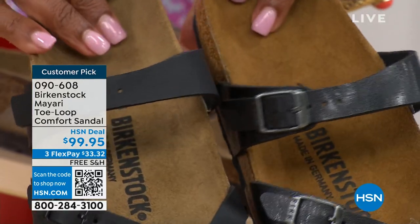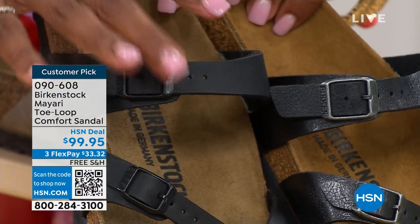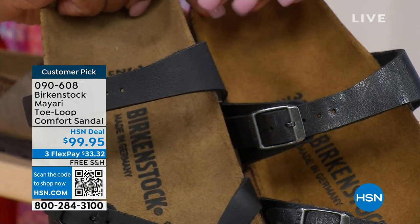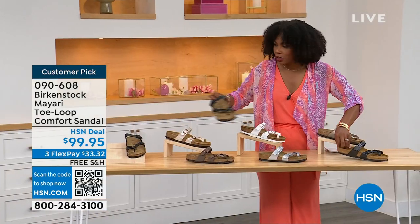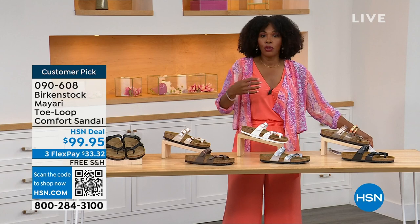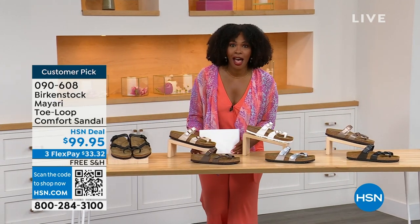You'll also notice that the footbeds are different colors as well. If you want matte, you go black. If you want a little bit of a sheen, you go licorice. Order your regular size that you normally do in Birkenstock, because they do not change their footbed from size five to eleven and a half.